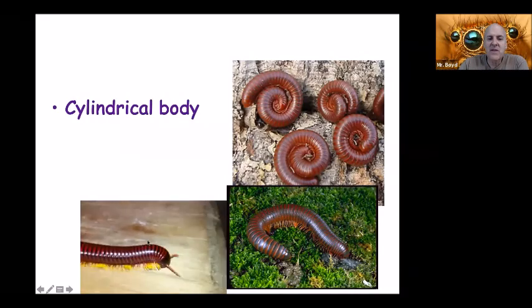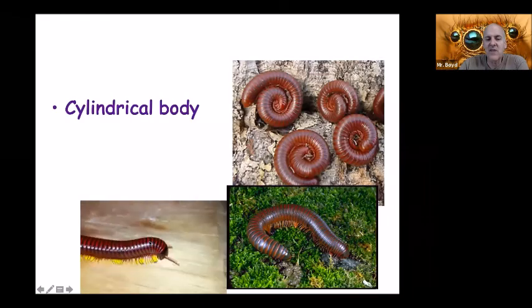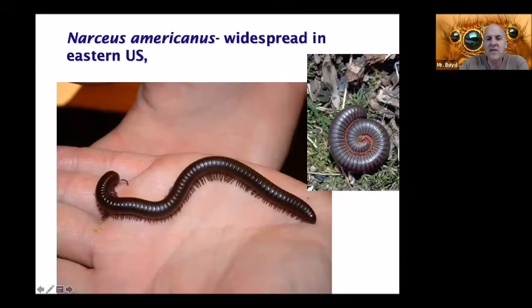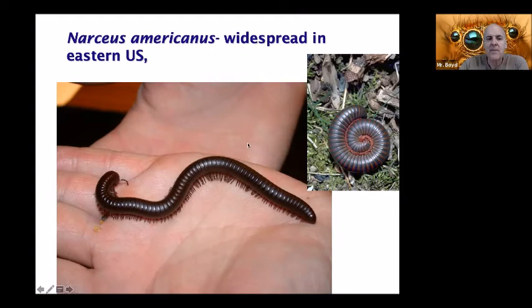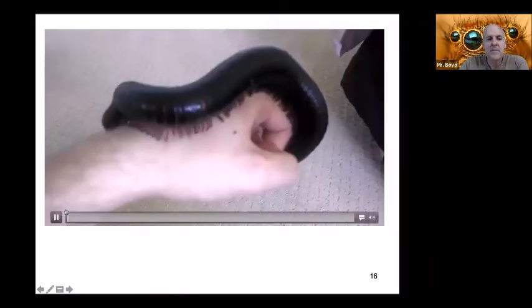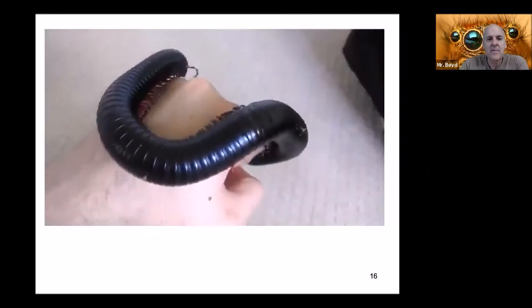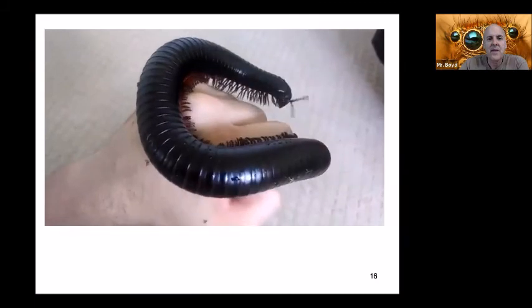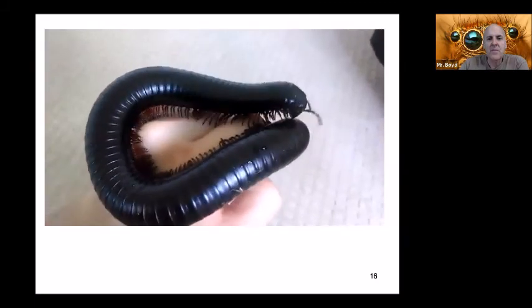This species is found in moist habitats — I've found them occasionally in the Houston area — and they can get to be about six inches long. We also have a desert species; the eastern one has blackish and reddish bands, while the desert millipede can get up to six inches long and is more sandy-colored. There's also the giant African millipede — I've had these before, they're a lot of fun. If we ever get back in the classroom, I may order a pair for the class; they're pretty cool.